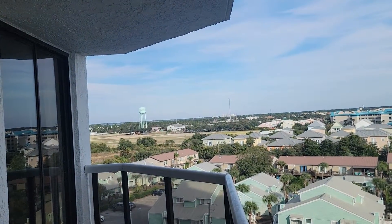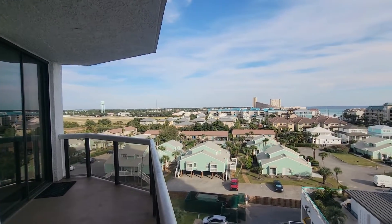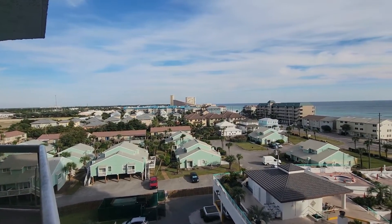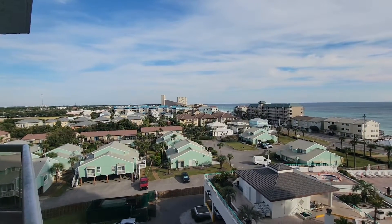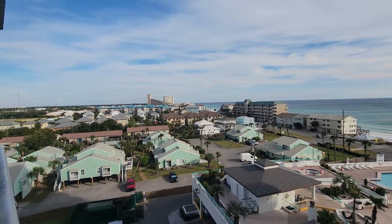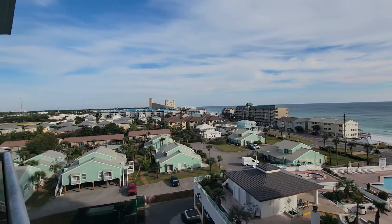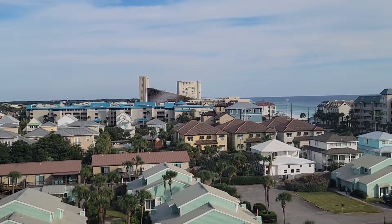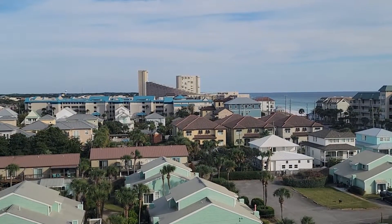You can get peek-a-boo views of the bay, and you can see where the slanted tower is over there — that's approximately where Winn-Dixie is. On the other side of those turquoise buildings — the turquoise roof — right on the other side is Lario's.